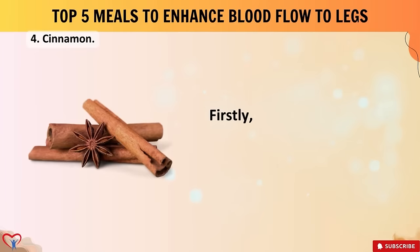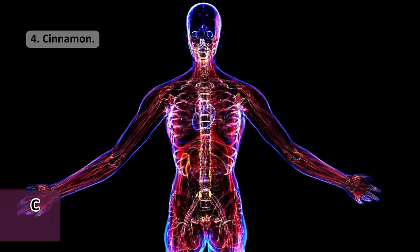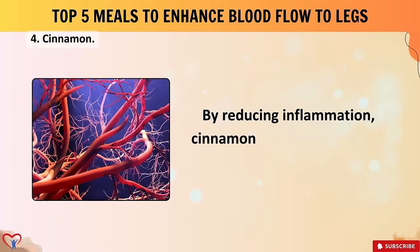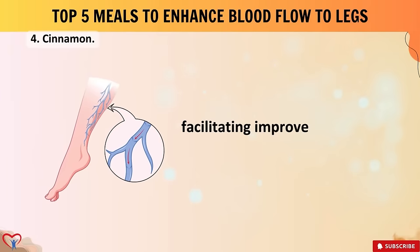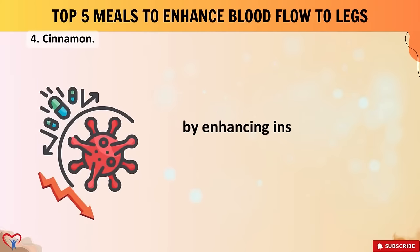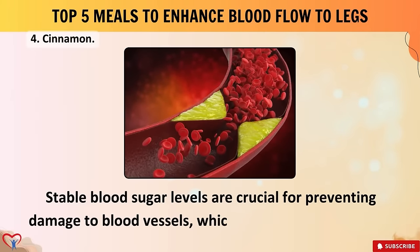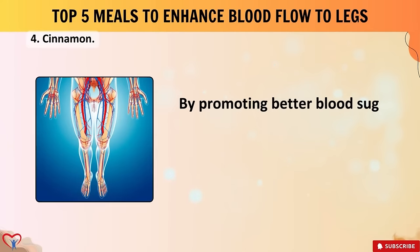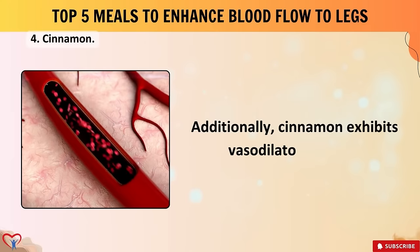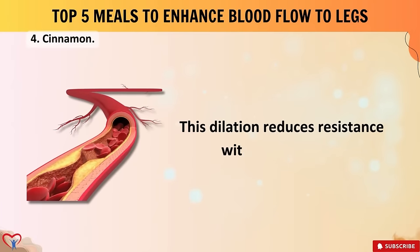Meal number four: cinnamon, an impressive spice extracted from the bark of the cinnamon tree. Cinnamon contains compounds like cinnamaldehyde and cinnamic acid, which possess anti-inflammatory properties. Chronic inflammation can impair blood vessel function and hinder proper blood flow to the extremities; by reducing inflammation, cinnamon promotes healthier blood vessel function, facilitating improved circulation to the legs and feet. Moreover, cinnamon has been shown to help regulate blood sugar levels by enhancing insulin sensitivity and decreasing insulin resistance — stable blood sugar levels are crucial for preventing damage to blood vessels that can impede blood flow.